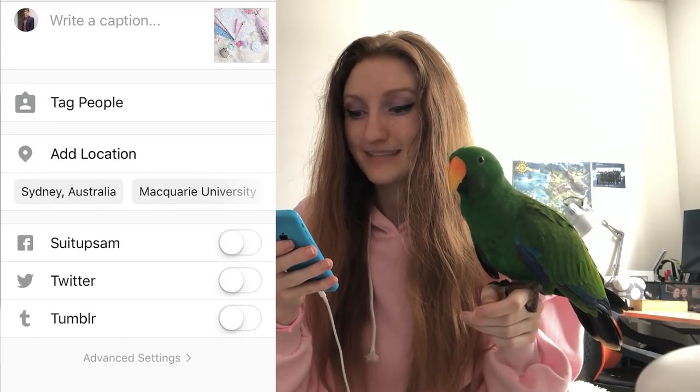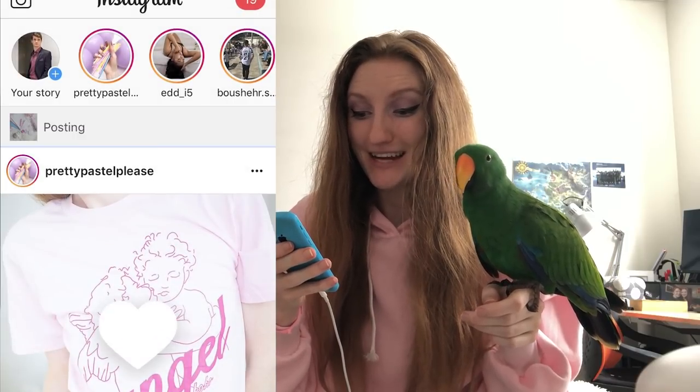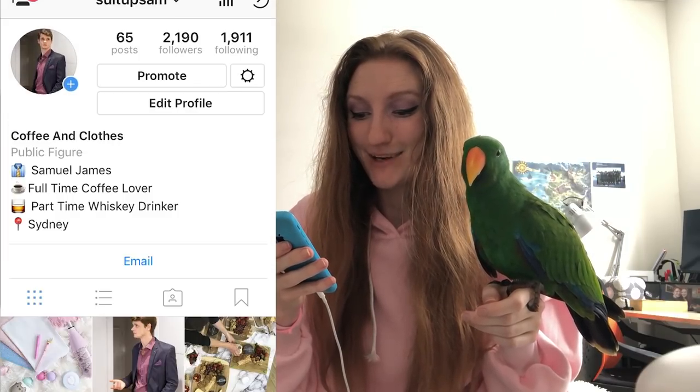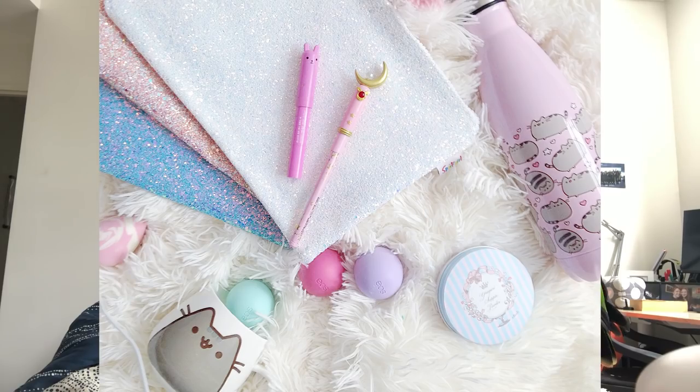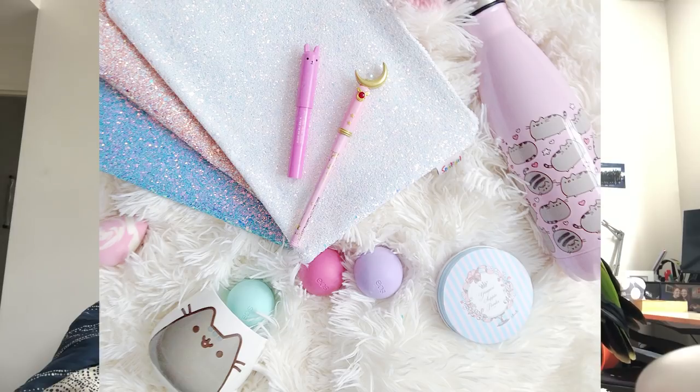I'm sharing this on Sam's account. I'm going to post this on Instagram and I'll actually edit out that cord. If you want to see a video on how to do simple editing like removing cords from photos, just let me know. I can also do a more advanced tutorial for those of you using DSLR cameras instead of just phones.